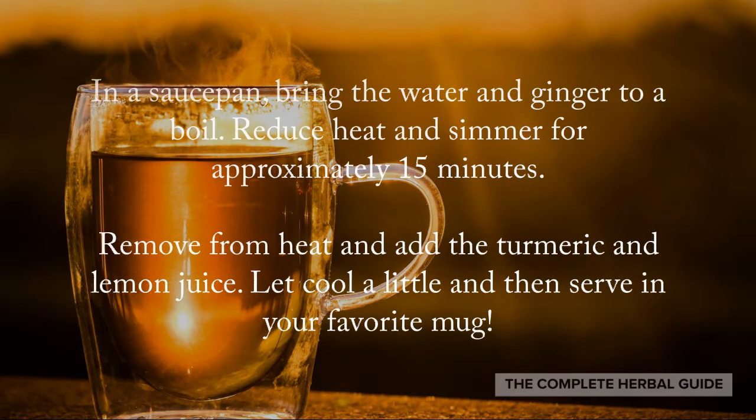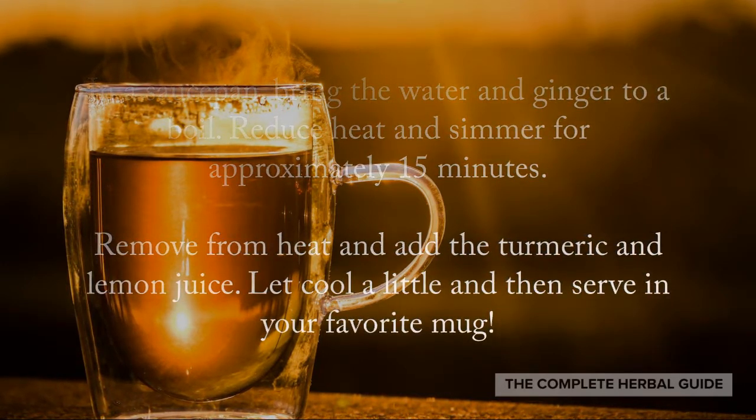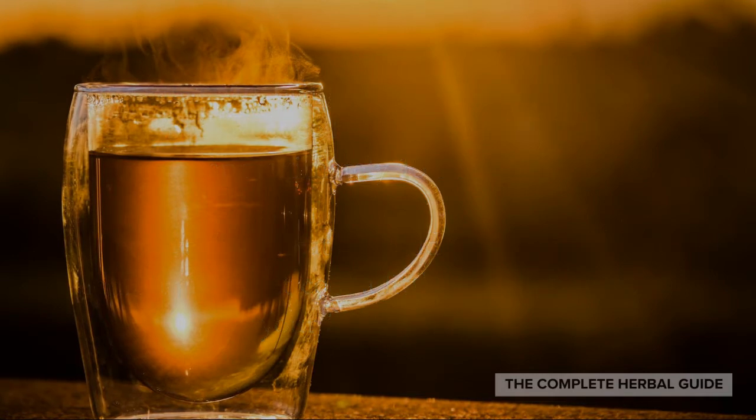You'll love the taste and it'll make you feel so good. Not only will it boost your immune system, but it also helps you in many other ways.